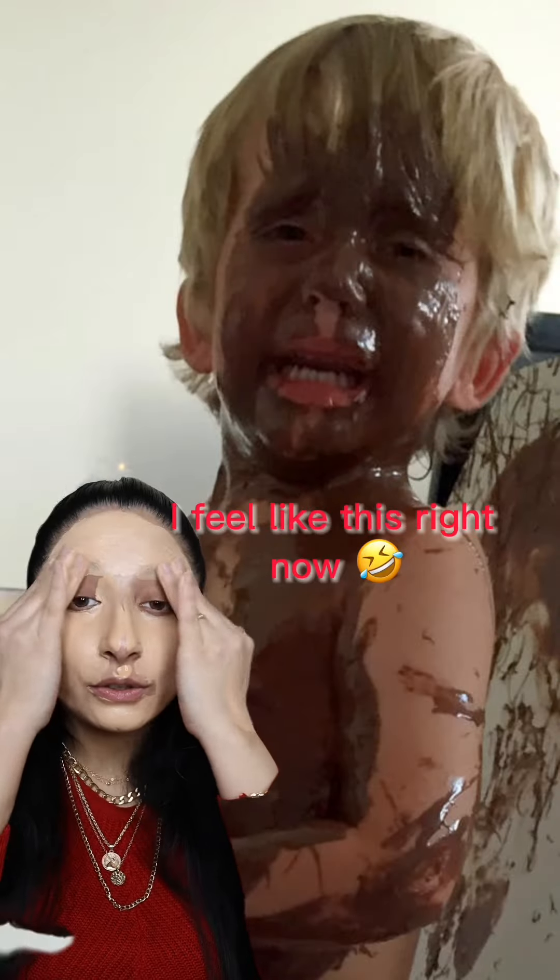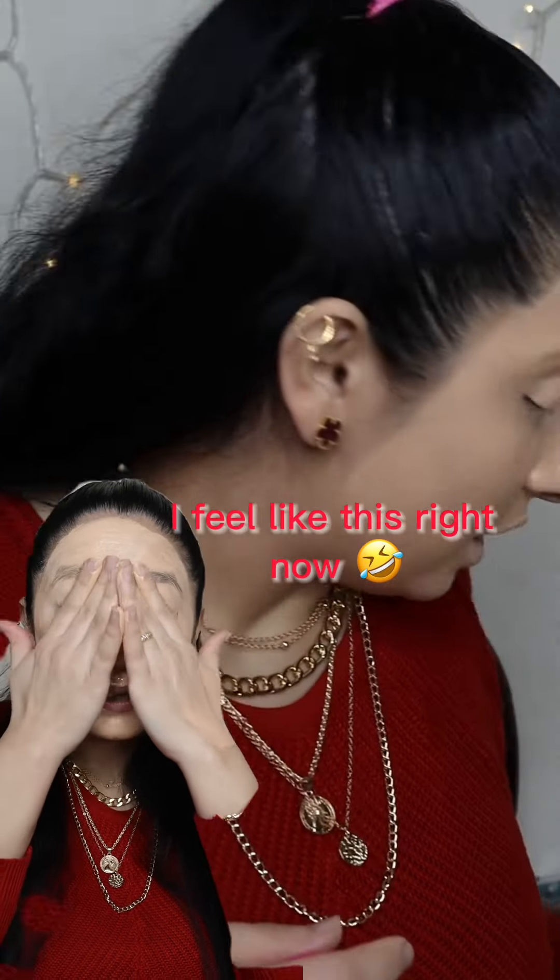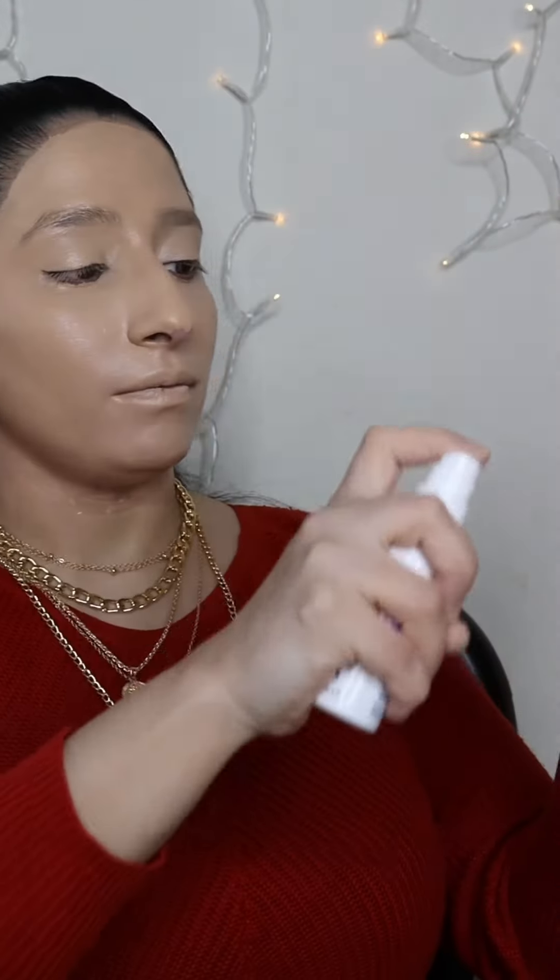Wow, it's going to my eyebrows — baby, don't go to my hairs okay! I'm going to set my face one time with the setting spray. These are all working, at least it's going to absorb. Let me take the mirror.